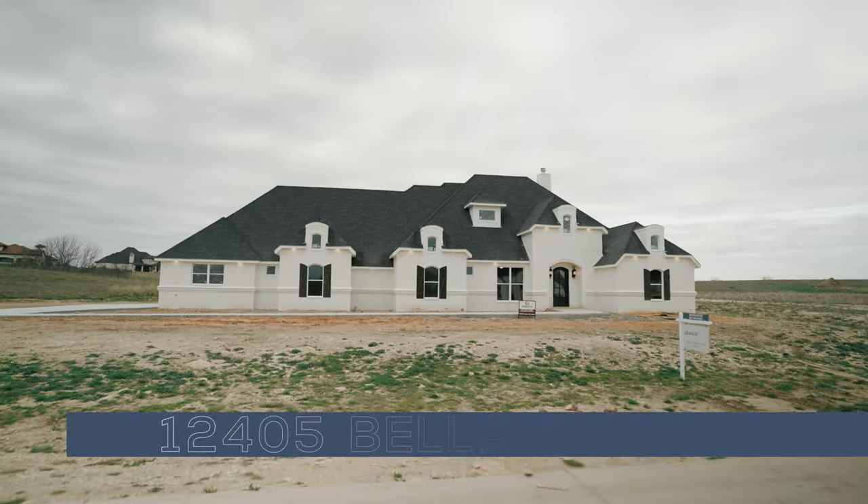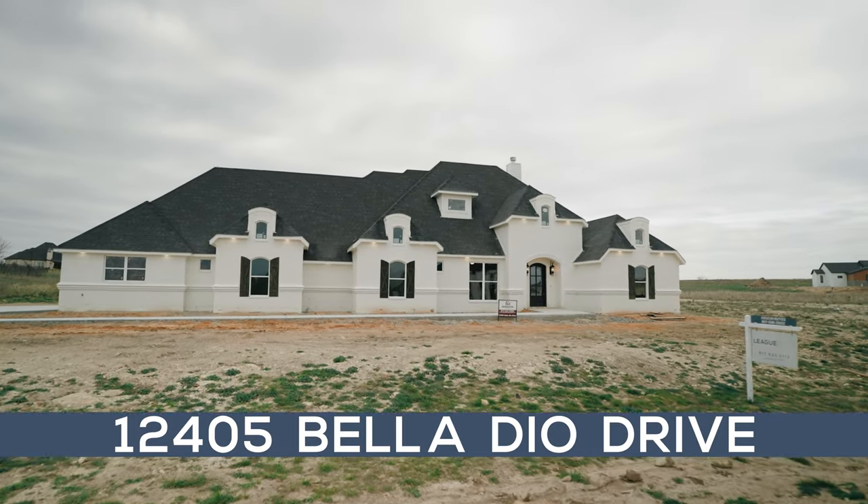Hi y'all, I'm Devin Reyes with League Real Estate, and welcome to Remington Homes' newest feature in Bella Crossing neighborhood, 12405 Belladio Drive. Let's go check it out.